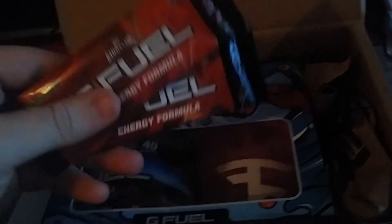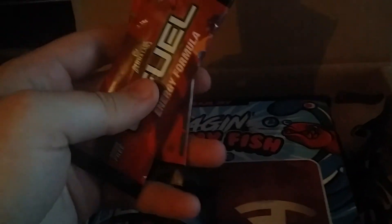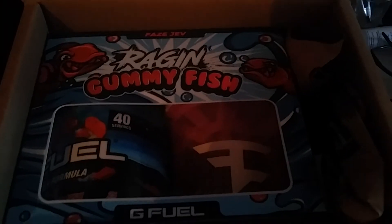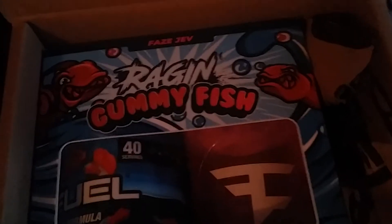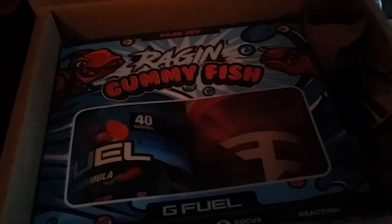Hey guys, what's going on? So this just came in the mail — I'm hype. I ordered this as soon as it dropped. You can see they did send me some flavor packets; looks like watermelon and fruit punch. Sweet, I wanted to try both of those. Let's go — you can see raging gummy fish, look at that! My camera isn't doing it any justice, it's kind of dark, but let's take this thing out.